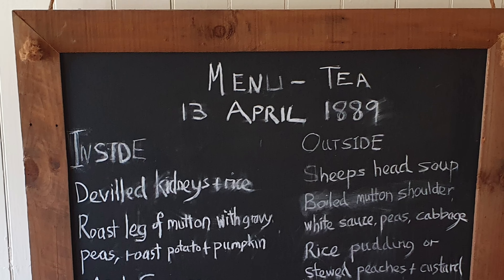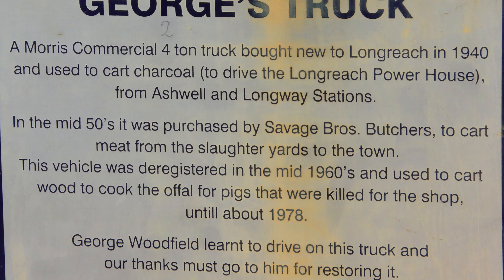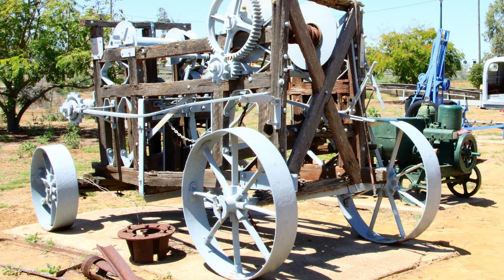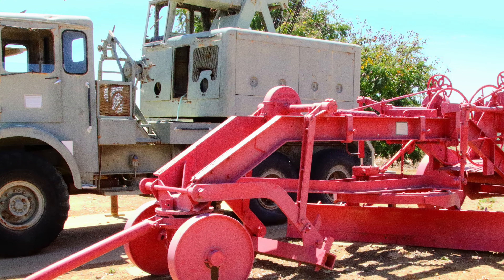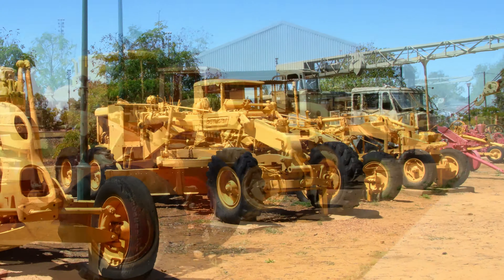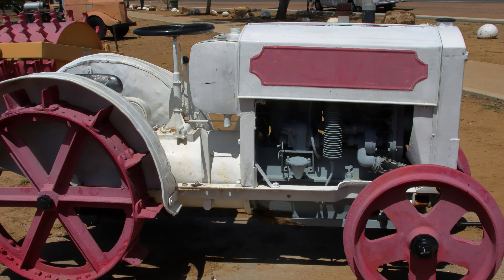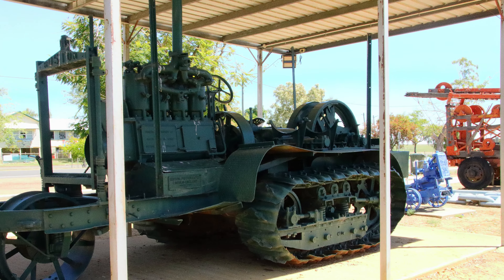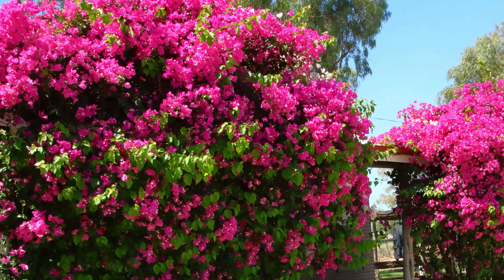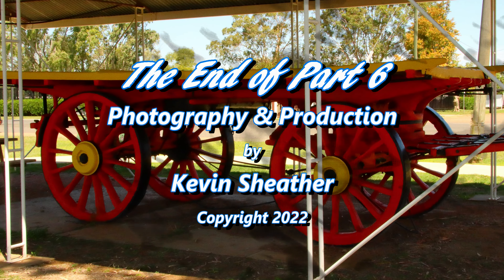Ilfracombe is probably best known for its mile of machinery that lines the highway just west of the town. Most exhibits have identification signage, some of it showing detailed information. The machinery display is enhanced by the inclusion of bougainvillea. The visit to Ilfracombe completed our plans for the day.